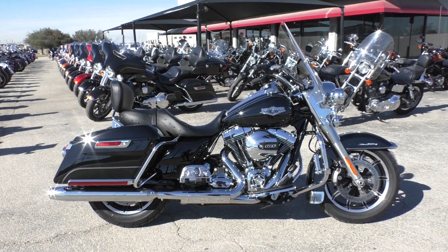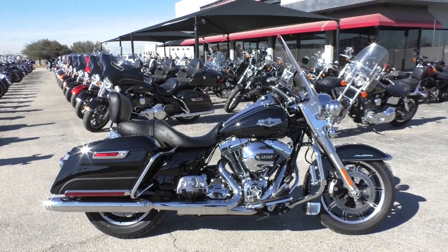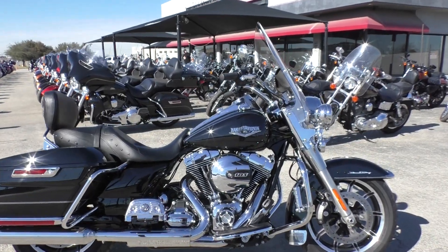This bike is in exceptional condition. Didn't see much of anything to point out to you — no chips, no scratches, no dents. Very well-kept bike. All the chrome and paint looks good.